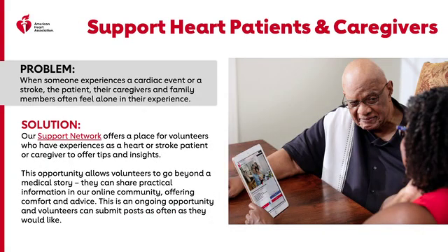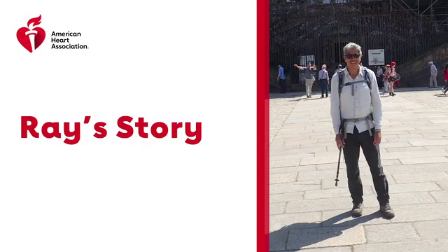Support heart patients and caregivers. When someone experiences a cardiac event or stroke, the patient, their caregivers, and family members often feel alone in their experience. Our Support Network blog offers a place for volunteers who have experience as a heart or stroke patient or caregiver to offer tips and insights, share practical information in our online community, and provide comfort and advice. Volunteers can submit posts as often as they would like. Next, you'll hear from an active AHA volunteer, Ray Rivera, and more about his journey.